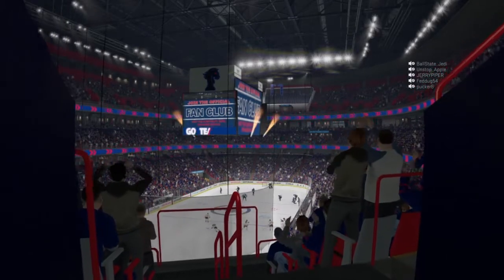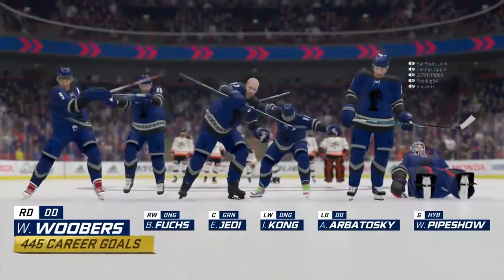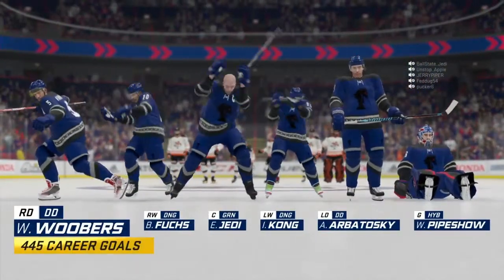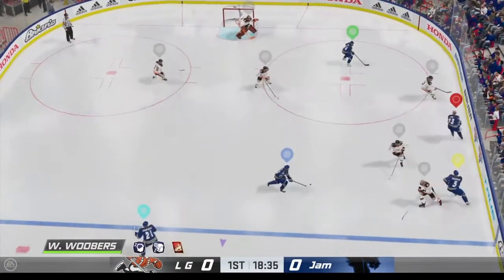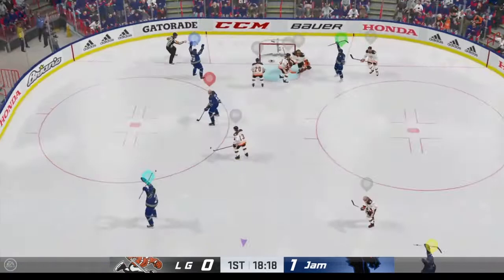Welcome back to the EASHL. Everyone ready to go. Here's Soto is the official. Trying to make something happen in the offensive zone. Takes control of the puck. Here's the pass down low. Scores!